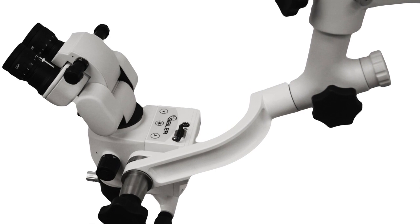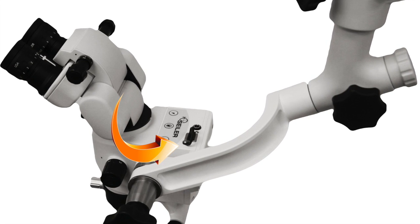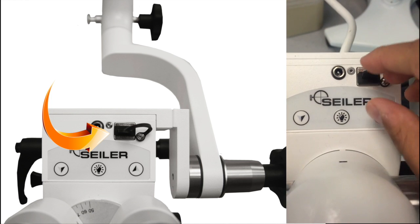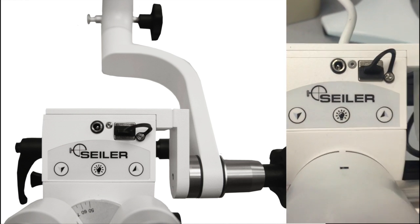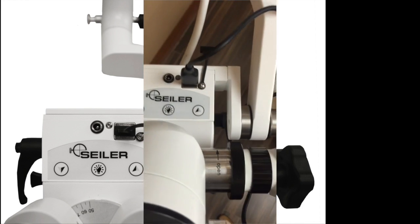Discussing the importance of documentation earlier, the Air Series has a USB port directly on the optical pod so that you can easily attach either a still or video camera, or have the USB port available to continuously charge any type of camera you may want to use for your documentation.